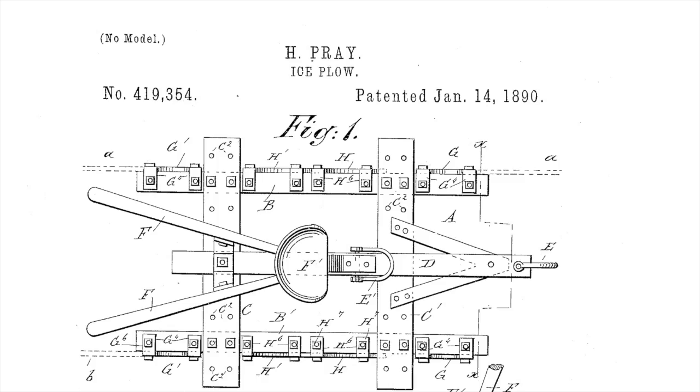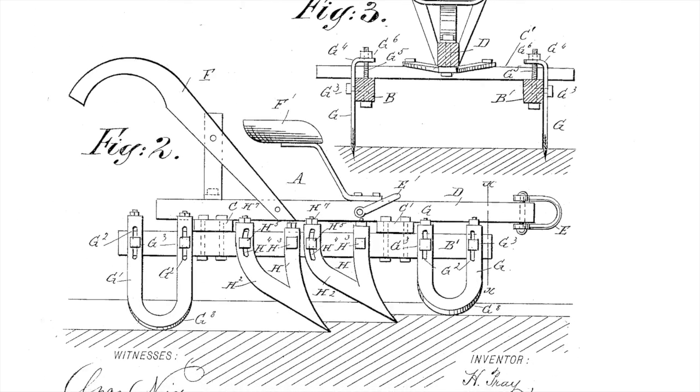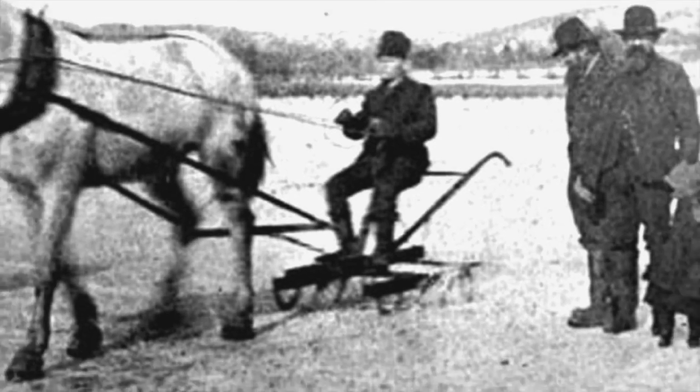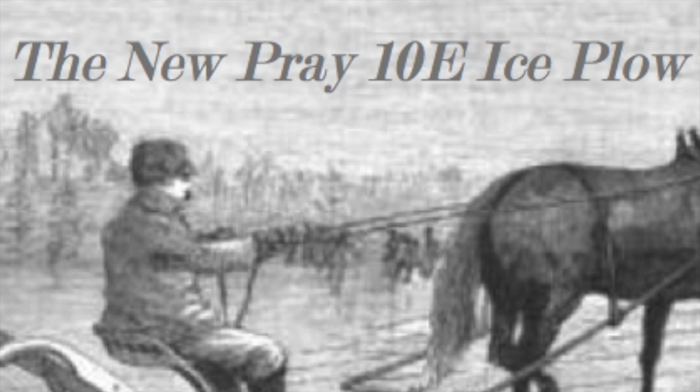This brought about all types of new ideas, concepts, and contraptions. In 1890, Hamilton Pray of Clove, New York, registered his idea with the US Patent Office. It was for a new sleigh that would have sharp blades on the bottom that could cut the ice while the sleigh was being pulled by a horse.